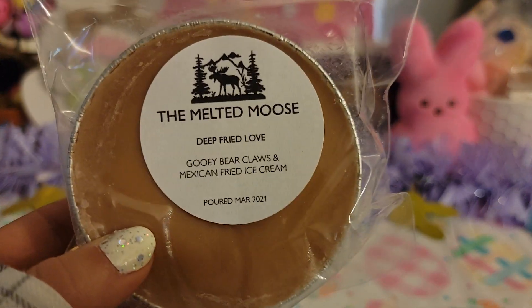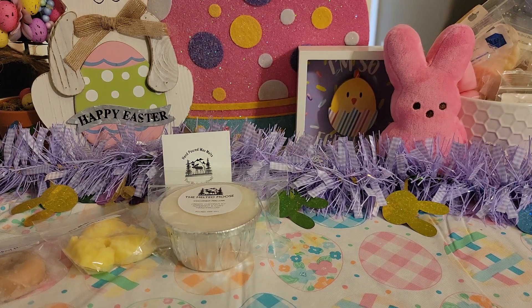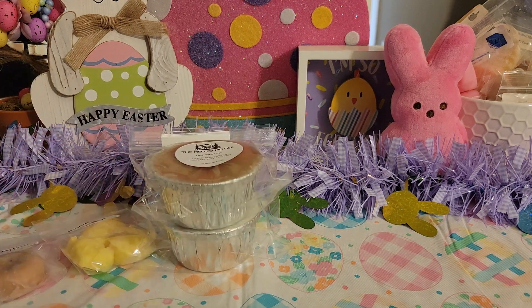The next one is Deep Fried Love — Gooey Bear Claws and Mexican Fried Ice Cream. I also love that she puts the scent descriptions on the labels. Her bear claws is on point, I love it. It is perfect and you can definitely get the Mexican Fried Ice Cream as well. It's a really really amazing bakery blend.